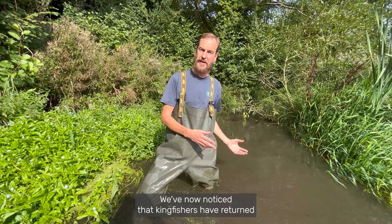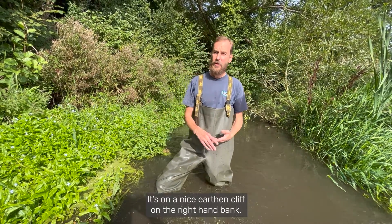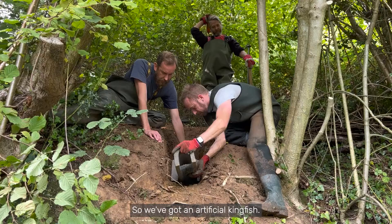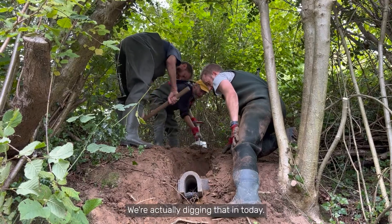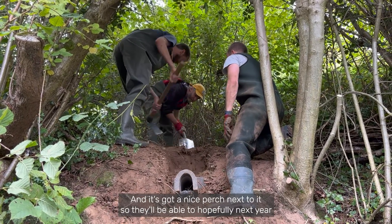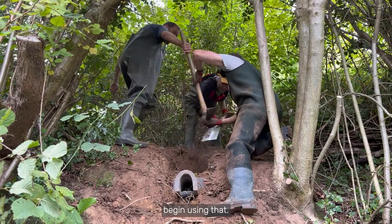We've now noticed that kingfishers have returned and we wanted to give them somewhere to use as a nesting hole. There was a nice earthen cliff on the right-hand bank so we've got an artificial kingfisher nesting burrow. We're actually digging that in today and it's high enough on the bank to protect them from mink. It has a nice perch next to it so hopefully they'll begin using it next year.